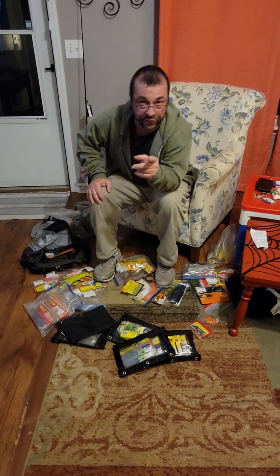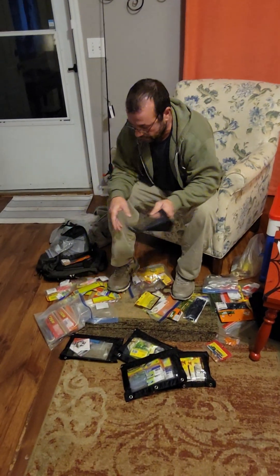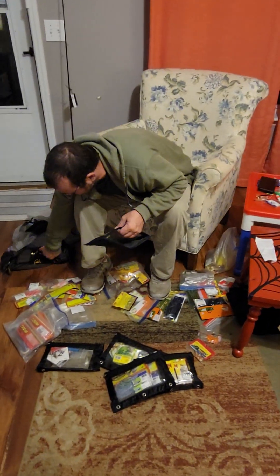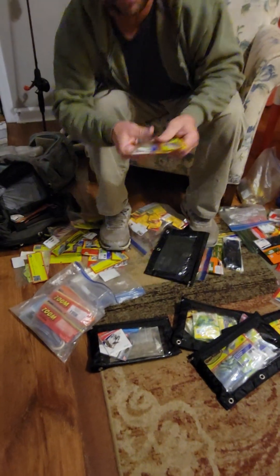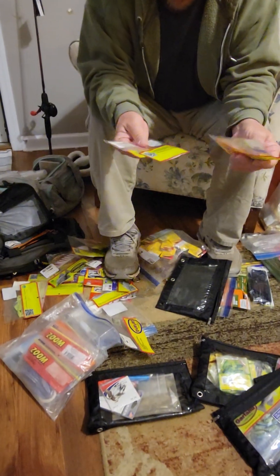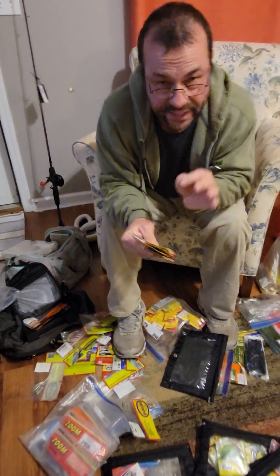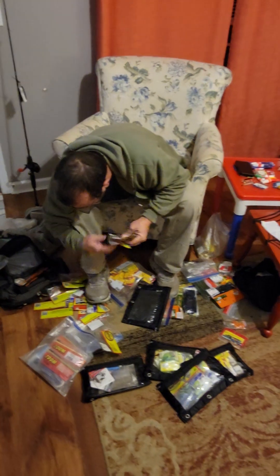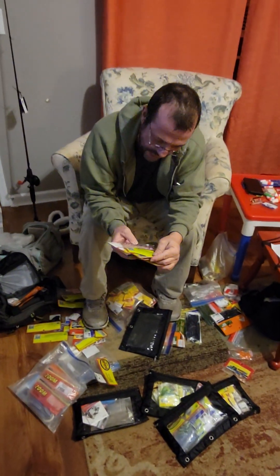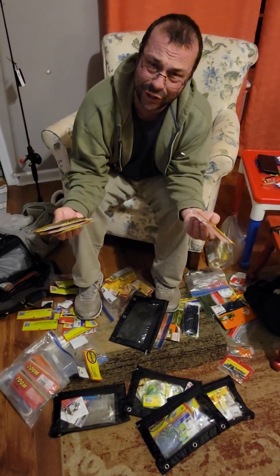If y'all watch my videos you would know that. Look at all this Bobby Garland I don't even use. That's an empty pouch, that's got a little bit in it. But over time when the fish are not biting, you'll throw everything at them but the kitchen sink — and if you had the kitchen sink, you'd throw it too. You got the bleeding shad — who's going to use that?